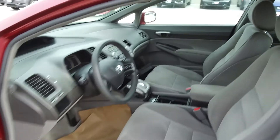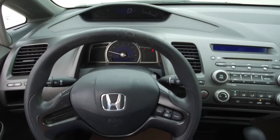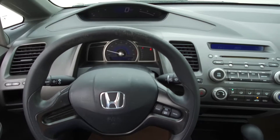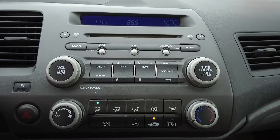Moving on inside, we've got a cloth interior with manually adjustable front seats, steering wheel mounted cruise control, a split dash, a four-speaker audio system, and manual climate control.